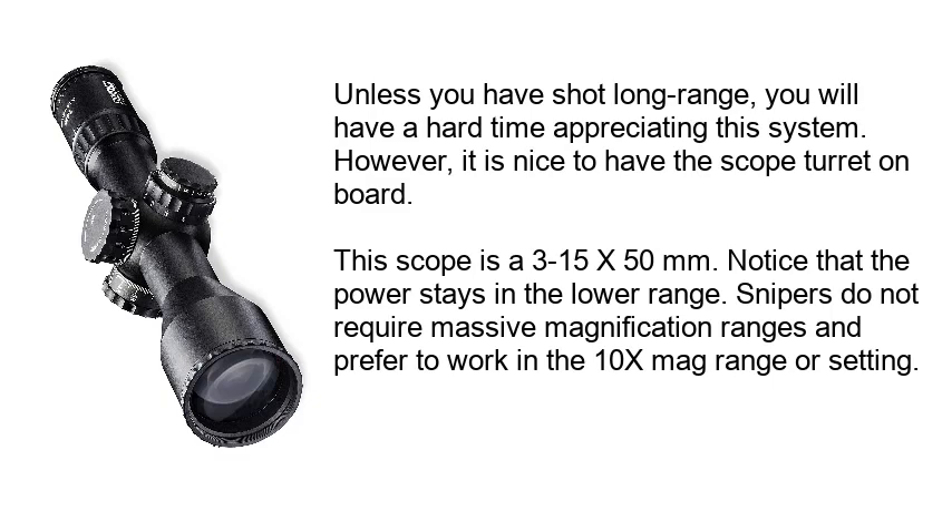However, it is nice to have the scope turret on board. This scope is a 3-15x50mm. Notice that the power stays in the lower range. Snipers do not require massive magnification ranges and prefer to work in the 10x mag range or setting.